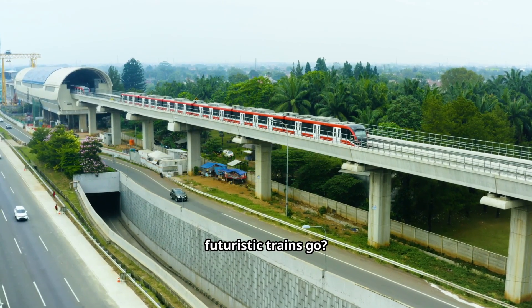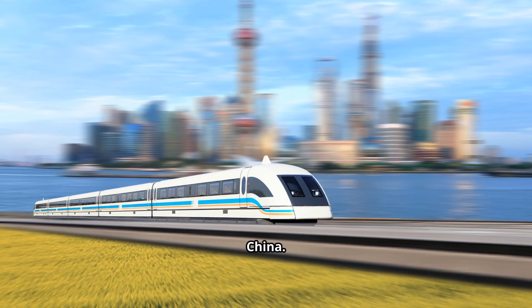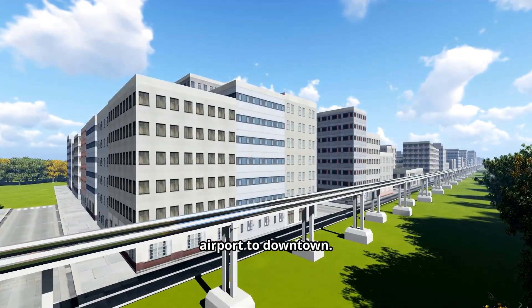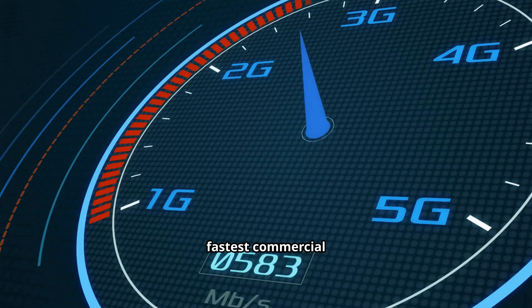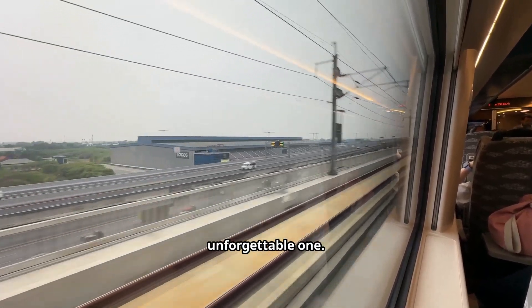So how fast can these futuristic trains go? Today, the crown for the fastest operating maglev belongs to Shanghai, China. Since 2004, passengers there have been able to ride a maglev that connects the city's airport to downtown. It reaches 431 kilometers per hour, making it the fastest commercial train service in the world. The ride lasts just about seven minutes — a short trip, but an unforgettable one.